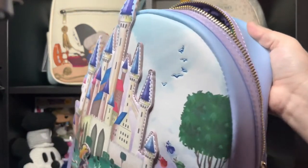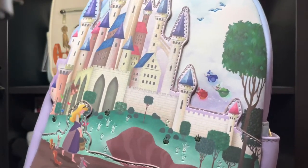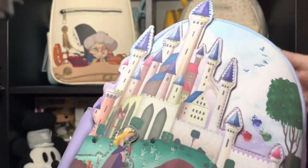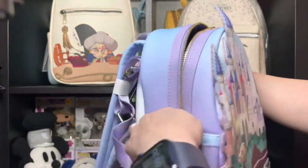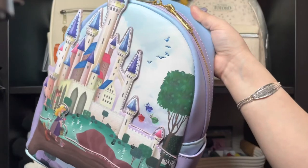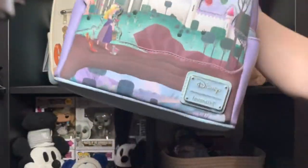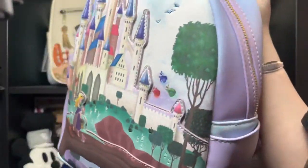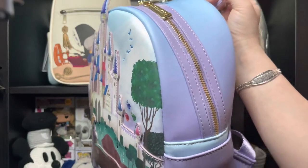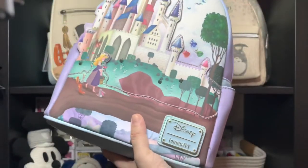Some of the early castle collection backpacks like Cinderella and Jasmine are now on sale for around $45 to $50, so I'm thinking: why pay full price? I should just be patient and wait. All the small shops still have them, and if I don't find it on Loungefly, I'll find it in another one.